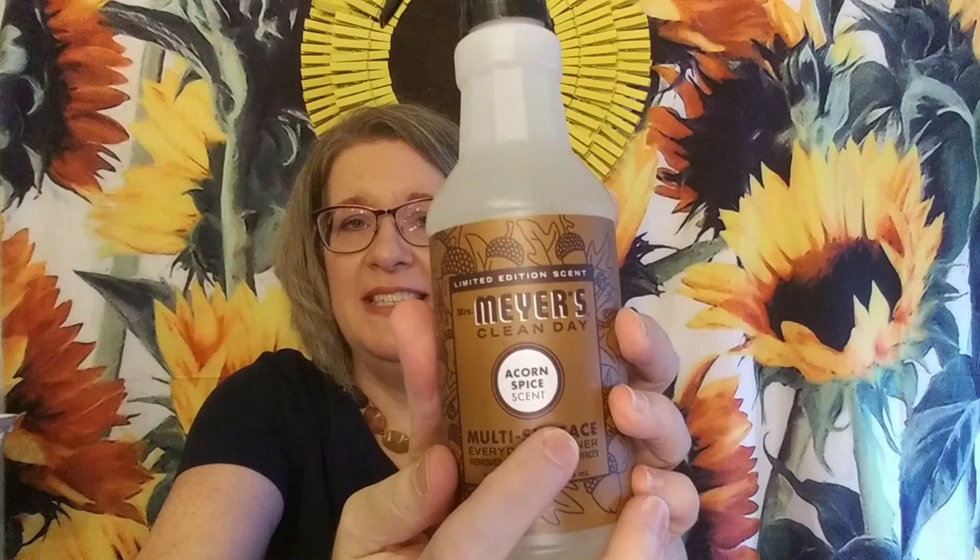One of the things I did was get several of the Mrs. Meyers fall scents because I wanted to see what they smelled like. I've had the apple cider before and I love it — apple cider is one of my favorite things about fall. You can take your pumpkin spice and just give me a hot apple cider. This one is the acorn spice — I think they had it last year but I didn't get it, so I wanted to get it this time. I like it, but I don't like it as much as I like the apple cider one. It'll get used — it's a cleaner.